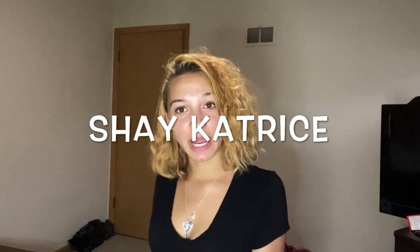What's good YouTube and welcome back to my channel. If you're new, welcome. It's your girl Shae Catrice and I am back again with another video for you guys. As you can already see by the title today, I am going to be doing another clothing haul. Y'all love them, I love them, so why not?